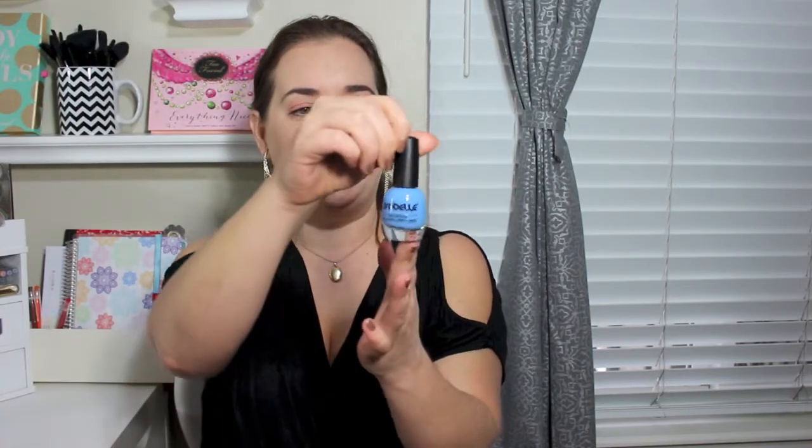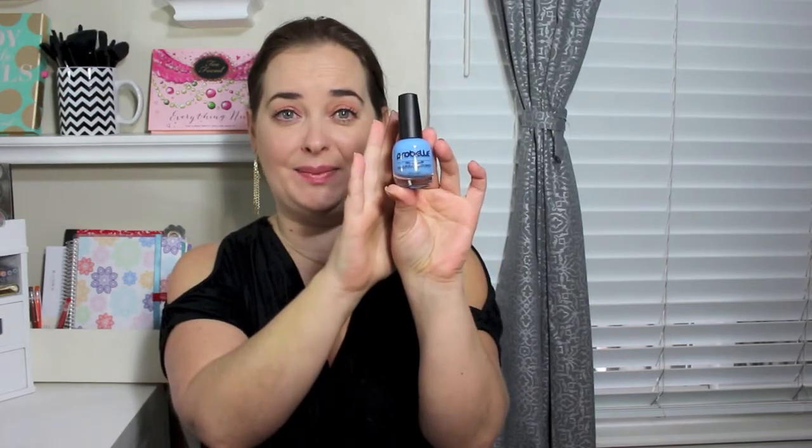Yay, nail polish! Ipsy definitely has Birchbox beat already and there's still more products in there — I'm loving Ipsy this month. What a gorgeous shade this is as well — it looks like a very nice sky blue color, so pretty. It's called 'Into the Blue' and it's by Pro Bell. I've never tried any of their nail polish before, so very exciting.